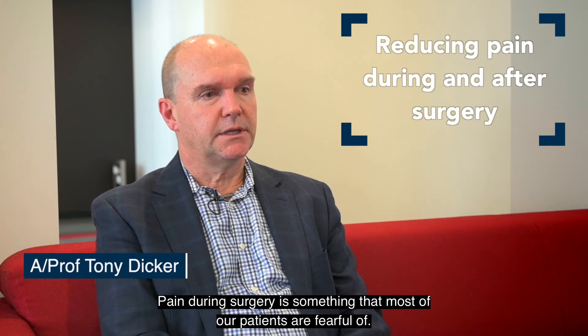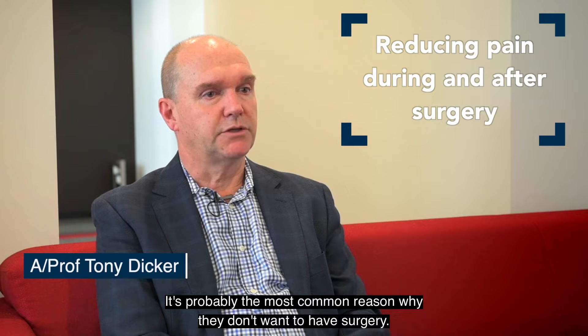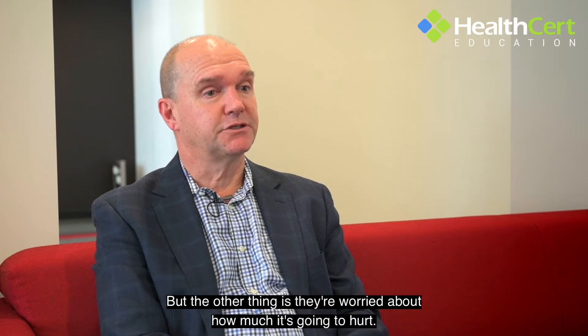Pain during surgery is something that most of our patients are fearful of. It's probably the most common reason why they don't want to have surgery — one of them being the scar certainly, but the other thing is they're worried about how much it's going to hurt.